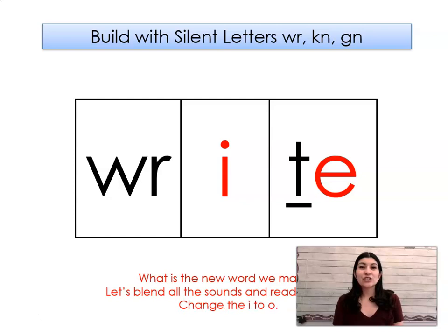Let's go ahead and change the I to AH. What word did we make? Wrote. Wrote.